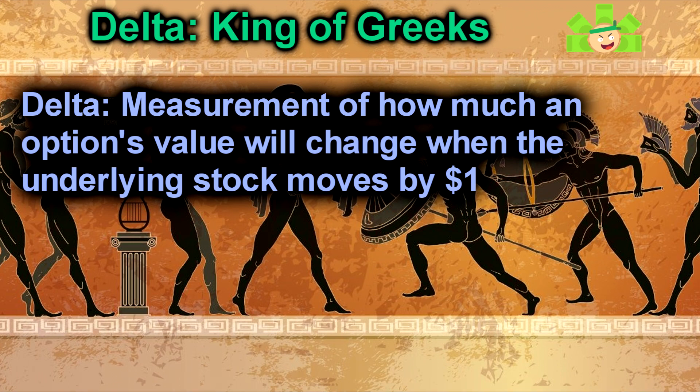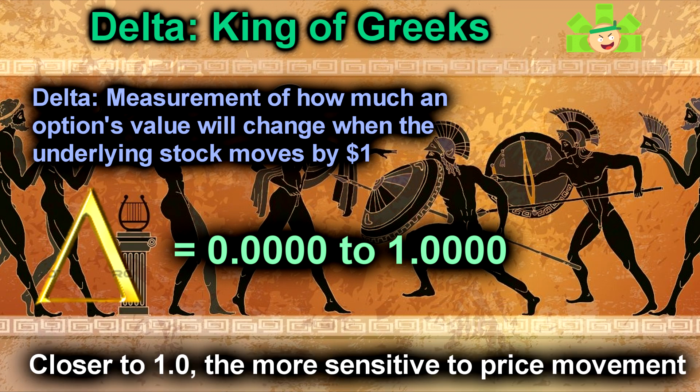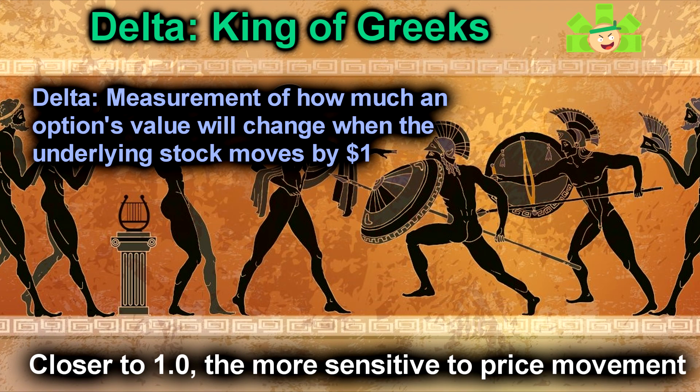First up is the king of the Greeks: delta. Delta is a measurement of how much an option contract's value will change whenever the underlying stock goes up or down by a dollar. Deltas are written in value, usually from 0.0000 all the way up to 1.0000. The closer the delta is to 1.0, the more the contract's value will change when the underlying stock moves by a dollar. I think the best way to learn how to read a delta is to look at an example.